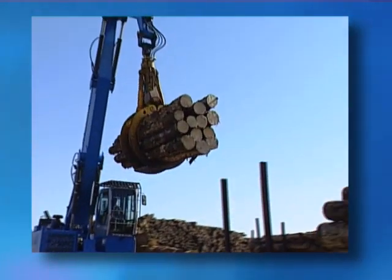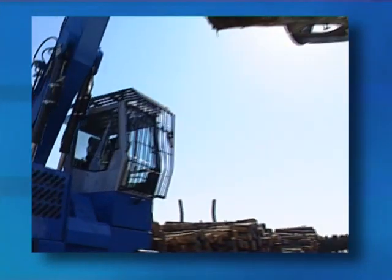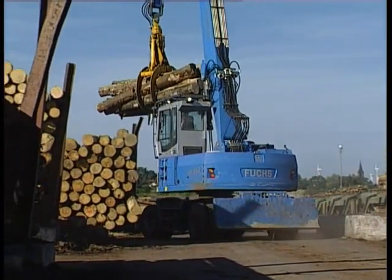This greatly increases workplace safety. In addition, it allows better use of storage capacity, allowing for a much more profitable piling of logs.